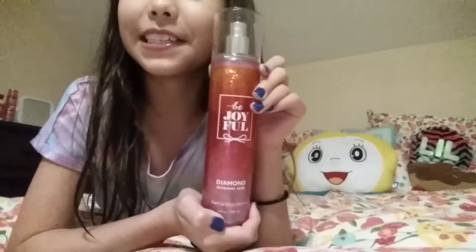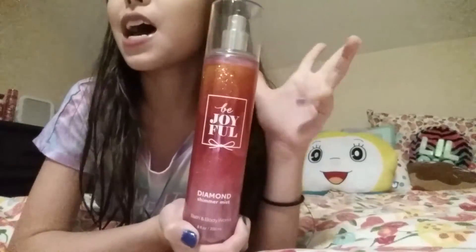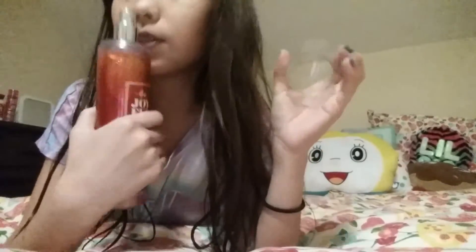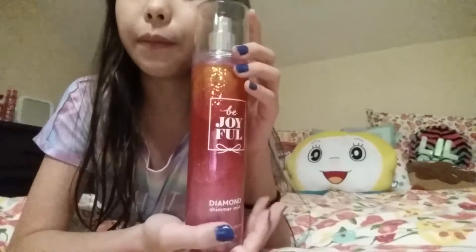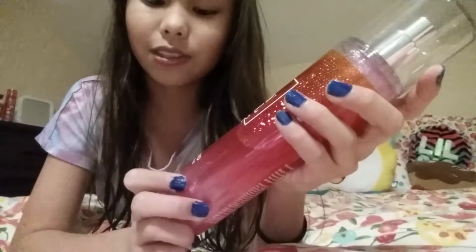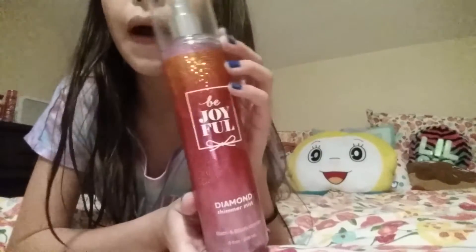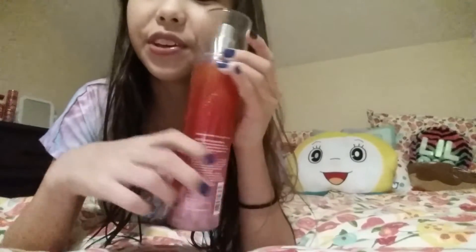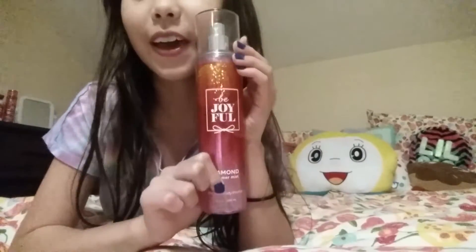The diamond shimmer mist works so well — I really like it. It still has the scent but it's just not as strong. It shimmers like a diamond, just like it says. It's eight ounces and 236 milliliters. It has a clear cap with just a silver nozzle. I really adore this one.